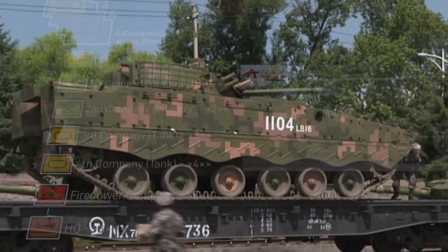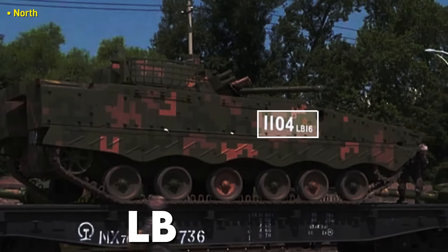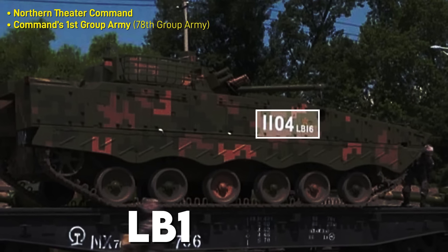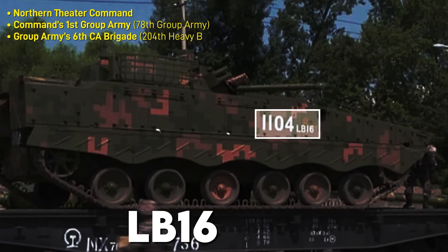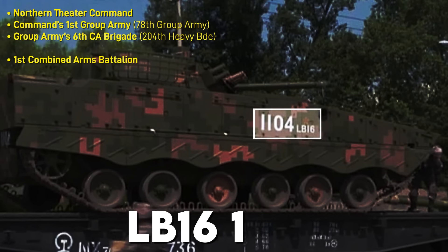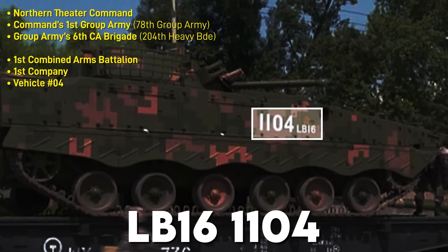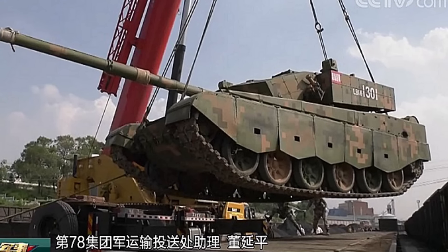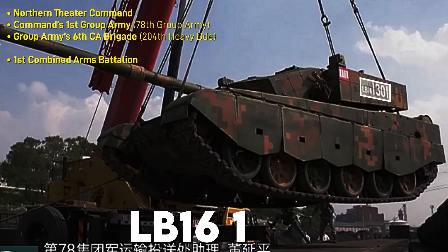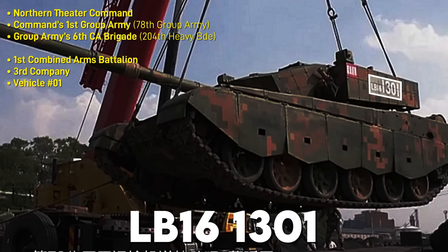Bringing it all together: this is a ZBD-4A on a train. It's part of the Northern Theater Command (LB), the first group army in that command, and the sixth brigade under that group army. It's in that brigade's first combined arms battalion, first company, and is vehicle number four in that company. This ZTZ-99A is also part of that same theater, group army, brigade, and battalion, but it's in the third company — a tank company — and is vehicle number one.